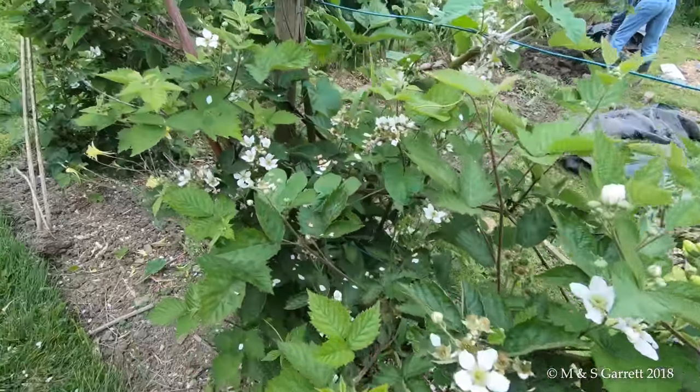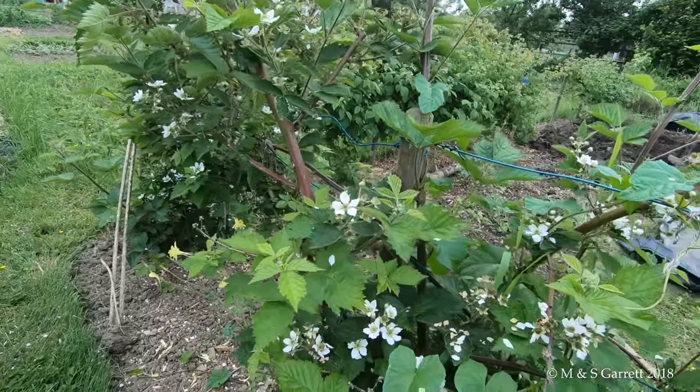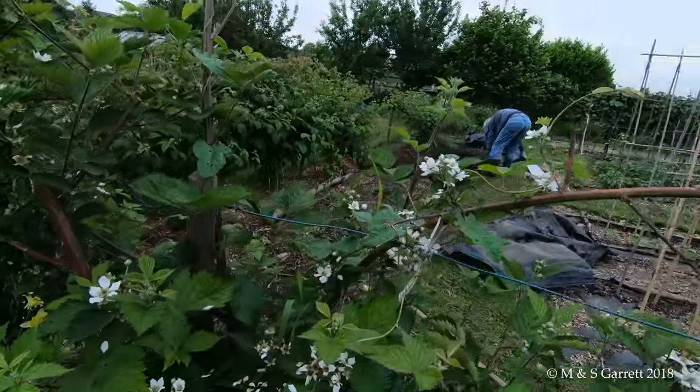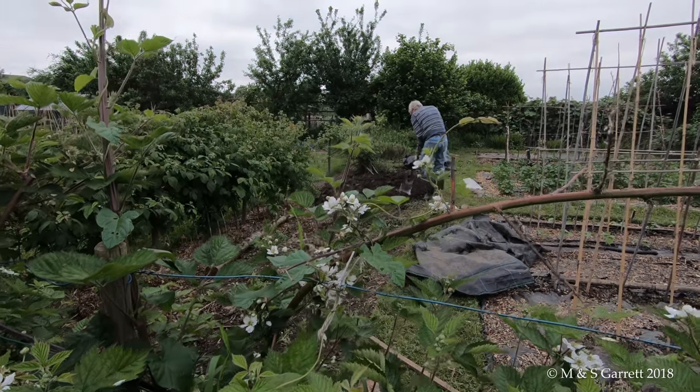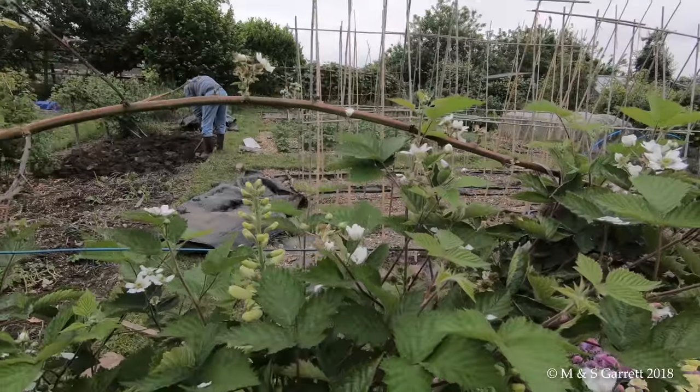Do blackberry flowers count as ornamental? They should do - lots of them. Martin's busy digging while I swan around with his video camera.